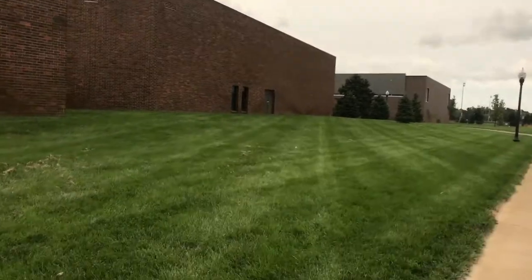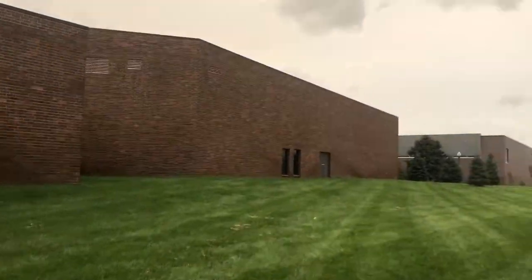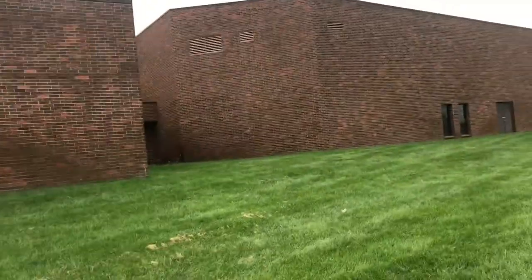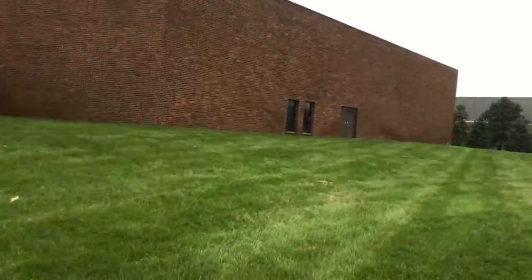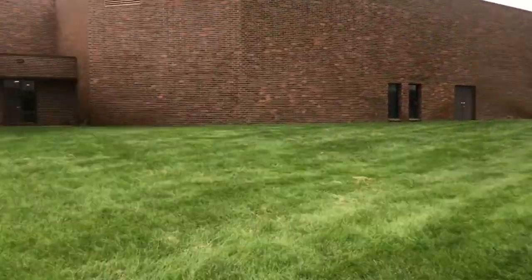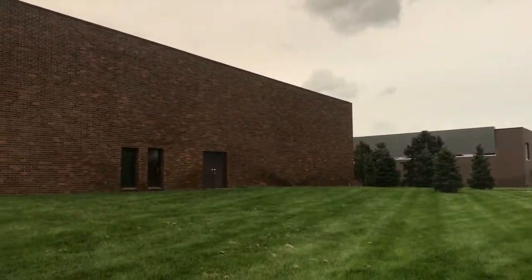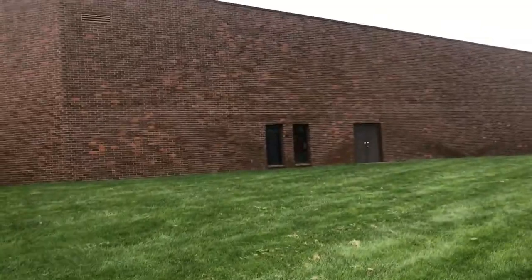The art center is really big because of how the classes are set up — some are clay, and then there's also music. Marching band and stuff like that takes place in here. So if you want to be in band in college, this is probably the building you'll go to if you go to USD.